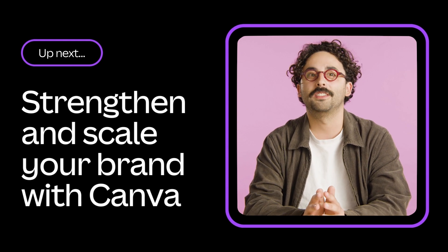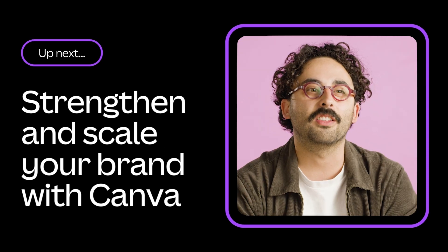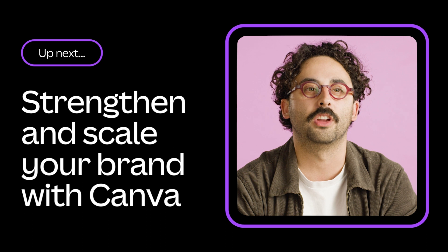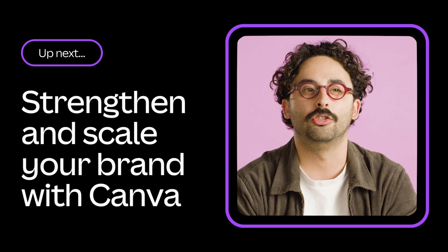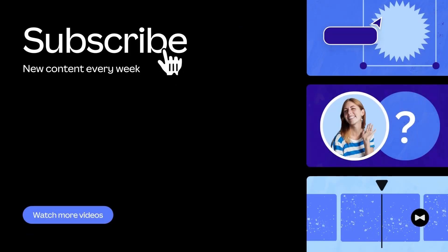You're not going to want to miss the next video in our team series where we take a closer look at how to strengthen and scale your brand. Canva has a super helpful tool to save your team a ton of hassle and ensure you design on-brand content every time. Remember to subscribe to our channel so you never miss a video.